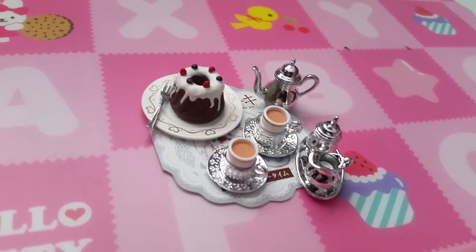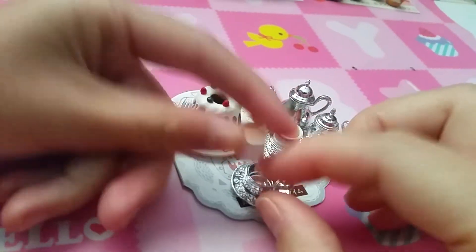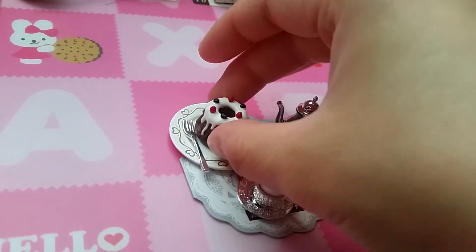Set ten is a very pretty set. There's a tea set that's all silver, and there's a cup inside a silver cup. And a very nice cake.